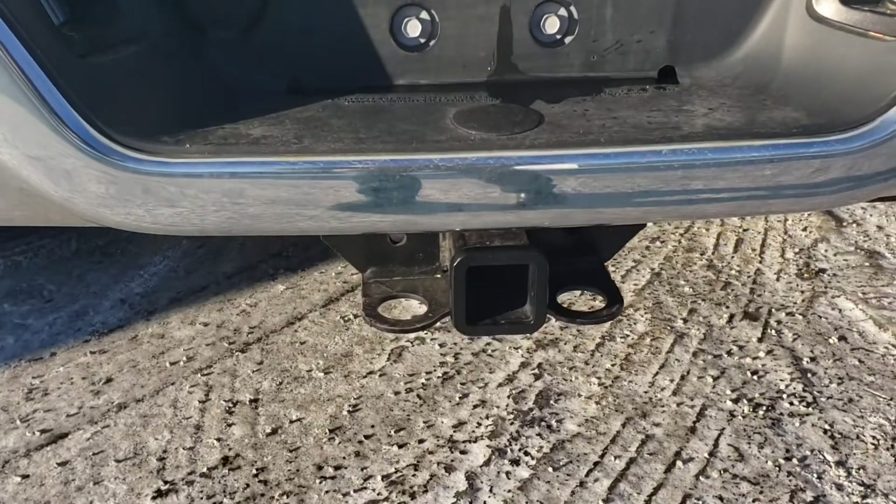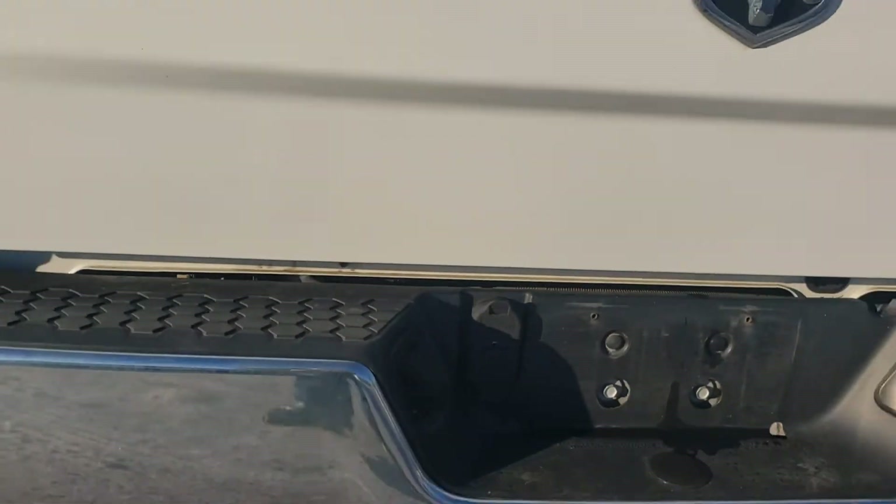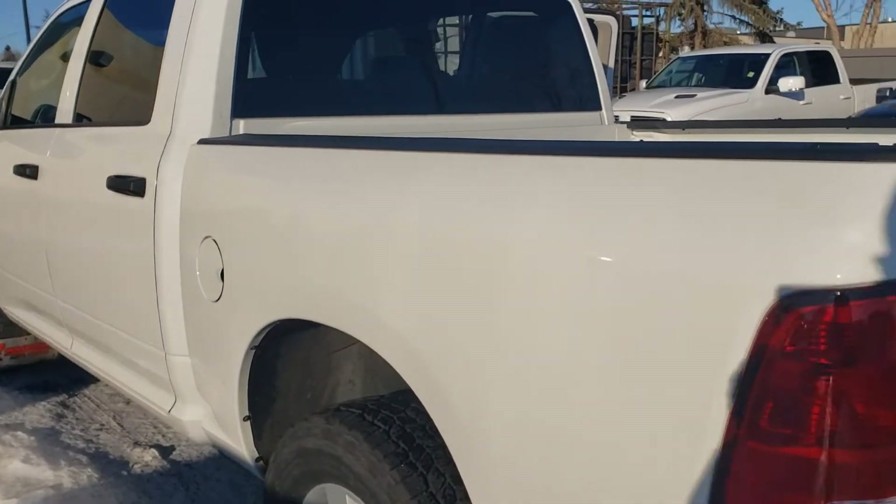It has the trailer hitch here as well as the plug-ins. On the sides and underneath there's no rust or anything like that.